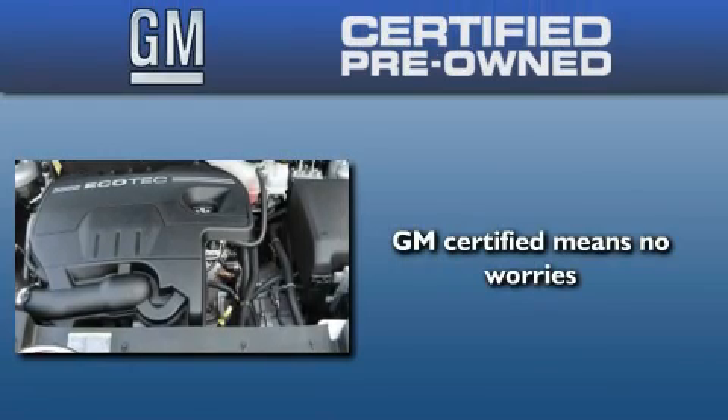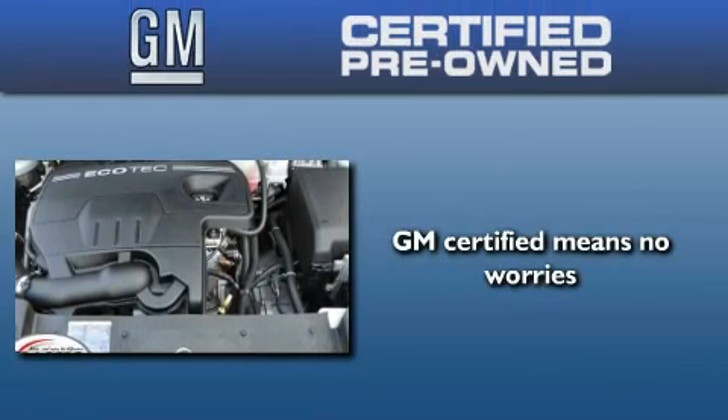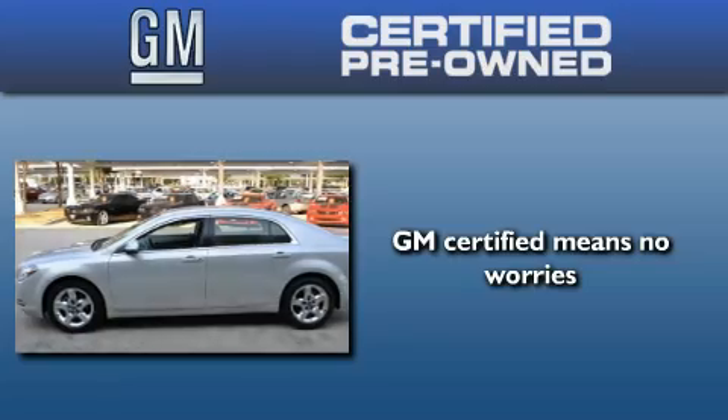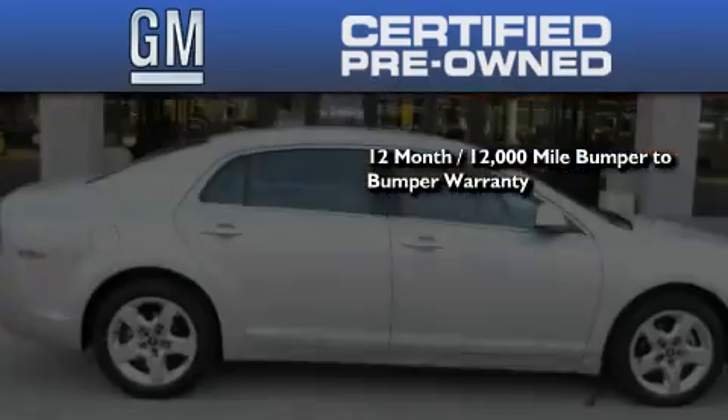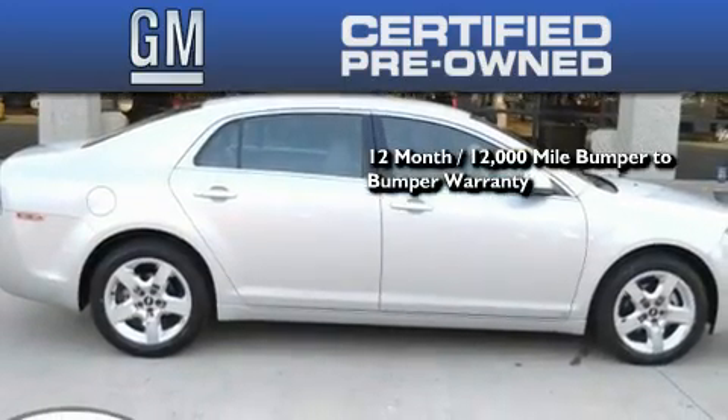A GM certified used vehicle can deliver more satisfaction and certainty than any ordinary used vehicle. A GM certified means you get a 12-month, 12,000-mile bumper-to-bumper warranty, and a five-year,